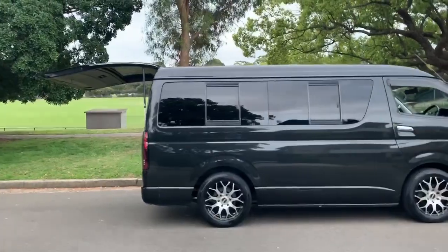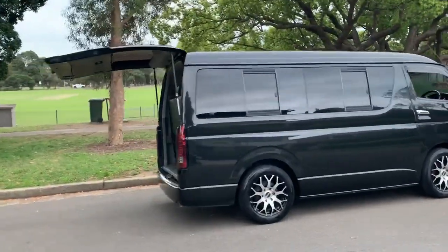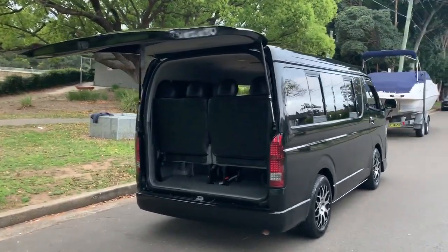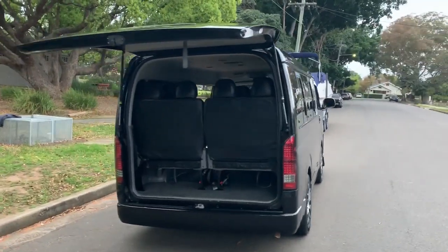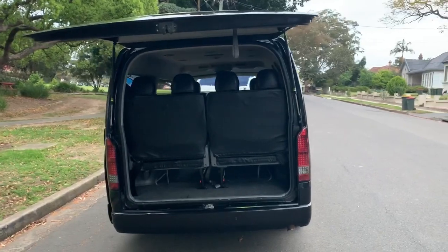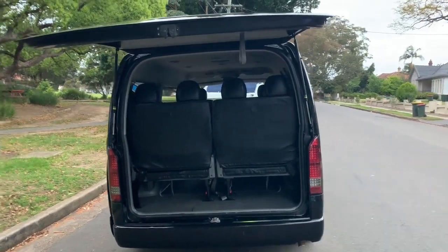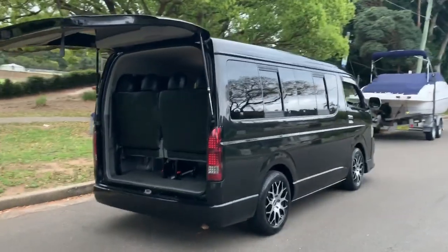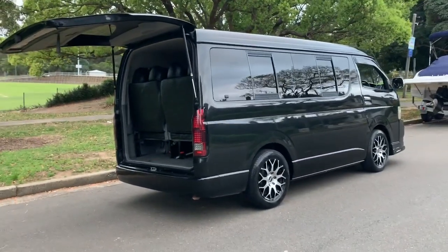We handpicked this car, and I'll tell you what makes this car special. Well, it's a wide body for a start, so it's 15 centimeters wider and it fits 10 people in absolute luxury and comfort. And what's cool about it is it's not a Toyota Commuter — that's what we get given in Australia, which is